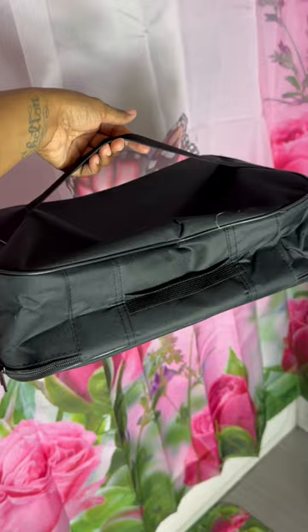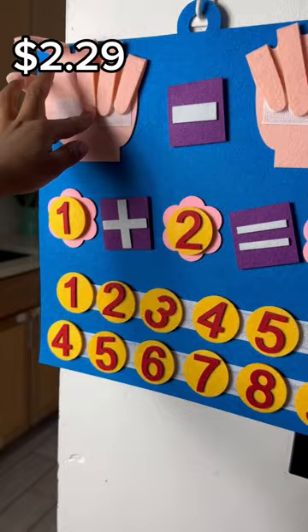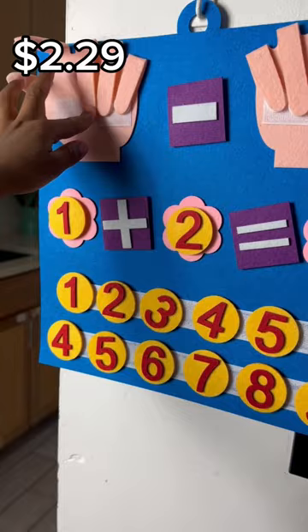I have this to put my important documents in and I leave it somewhere in case anything happens so I can grab it. They also have really cheap learning tools for the kids and a chore chart.